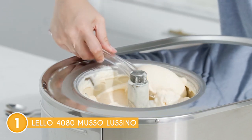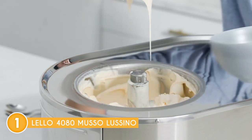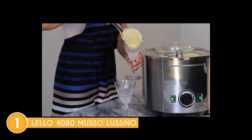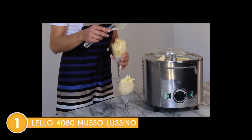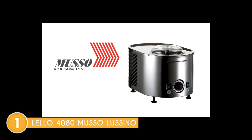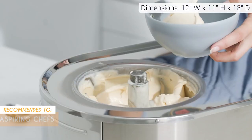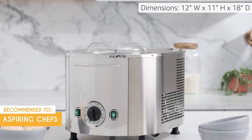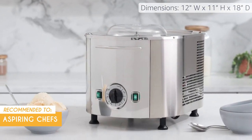The stainless steel construction and modern design not only perform well but also look great on your countertop. Quick heads up: the Musso Lussino is a premium ice cream maker and might be on the expensive side for some — if you're on a tight budget, it might not be the best choice. The trusted chopping guide team recommends this for aspiring chefs who want to add artisanal ice cream and frozen desserts to their culinary repertoire.